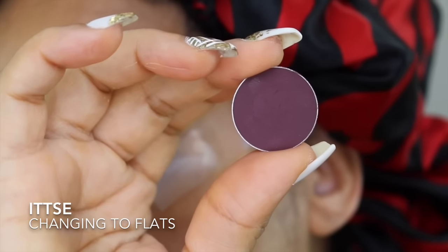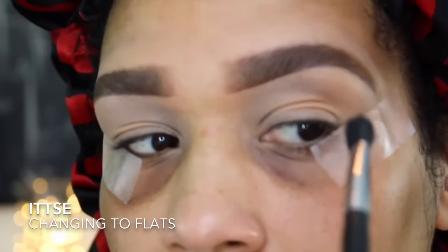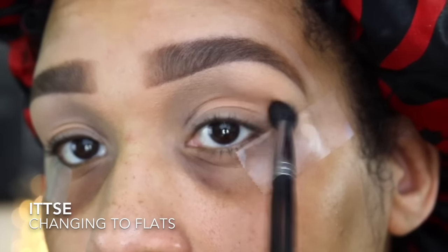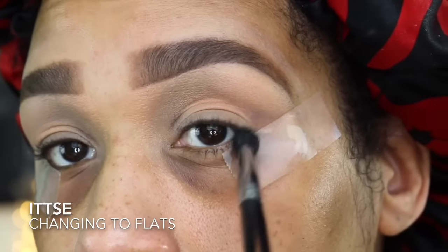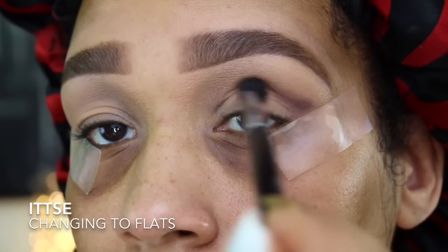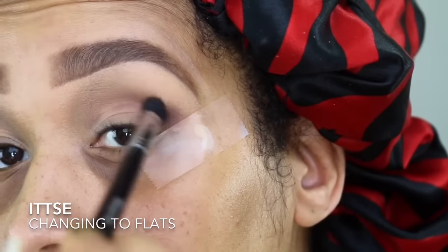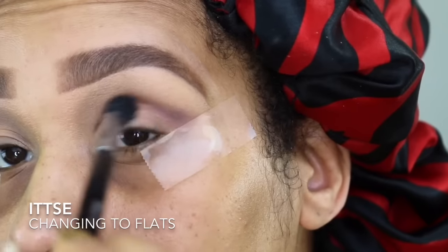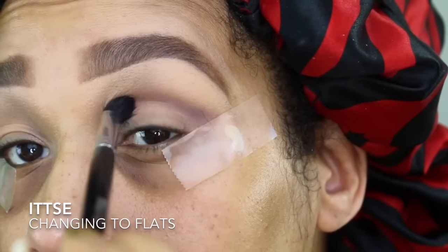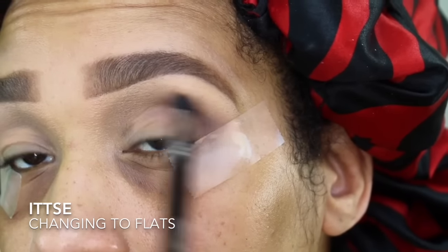The next color I'm using is ITZY eyeshadow in the shade Changing to Flats. I love the colors — I barely touched it and it is extremely pigmented. I'm dabbing my brush rather than swirling, and holding the brush at the very end for a lighter application. I want to slowly build the color to create a gradient effect. Using windshield wiper motions, I'm creating a little outer wing and bringing it down into the corner of my lid for a winged outer portion of my eye.